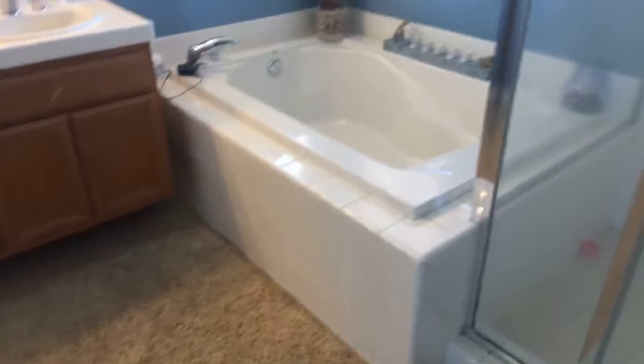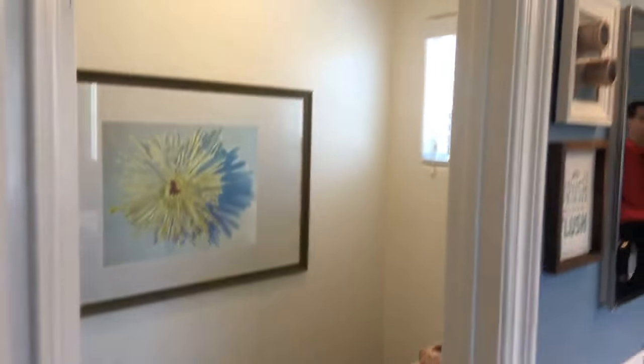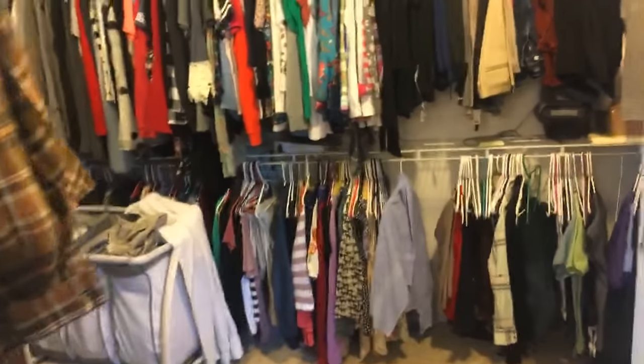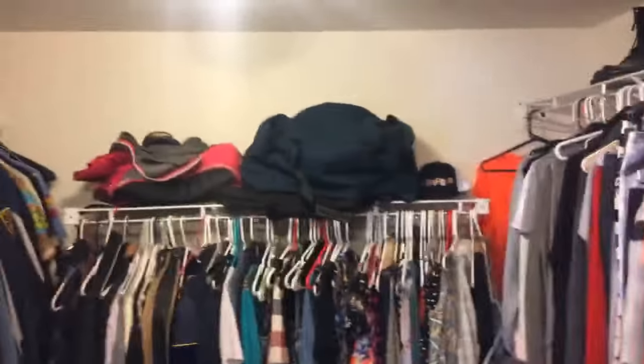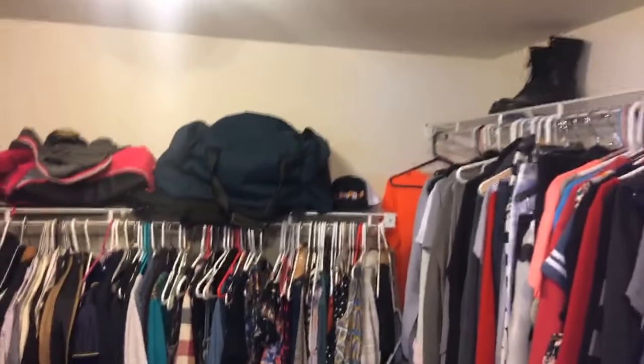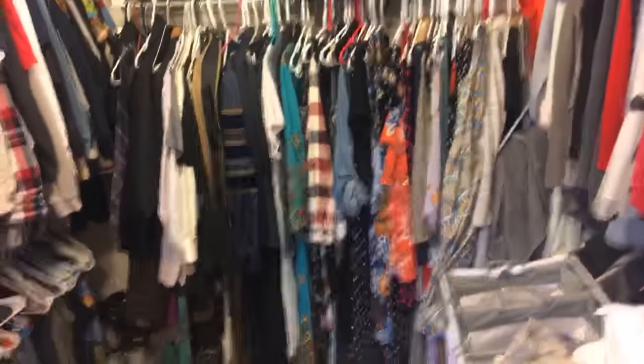If we have to, we'll come back to the backyard. There's the bathroom. There's a walk-in closet — a true walk-in closet. Oh my gosh, look at that. A true walk-in closet. Wow.